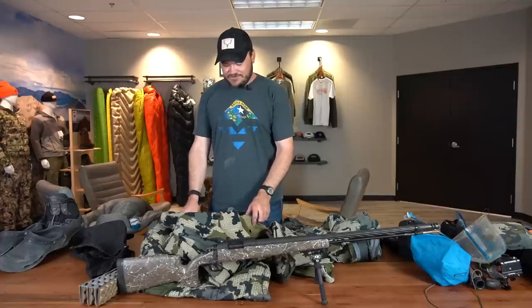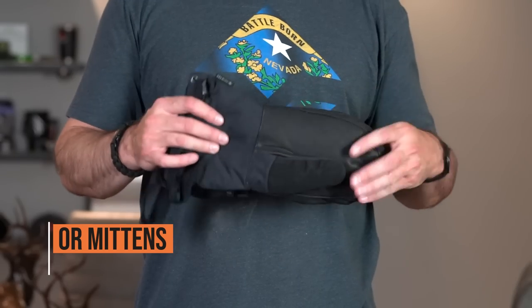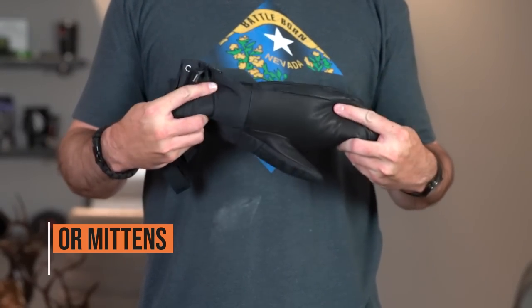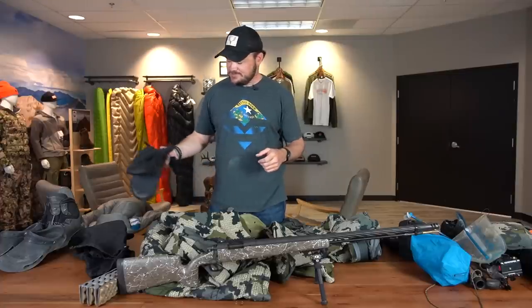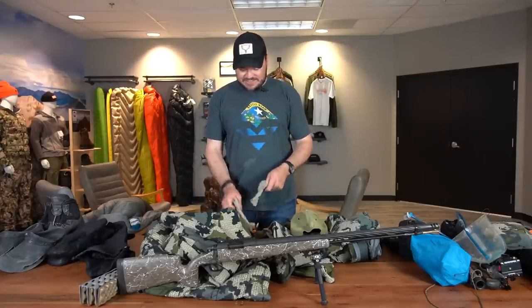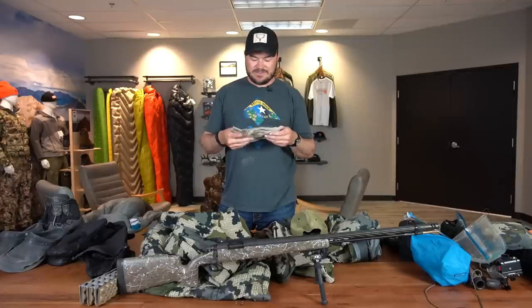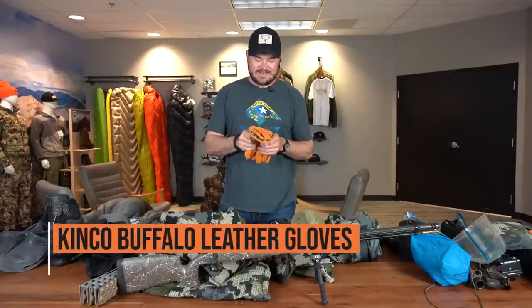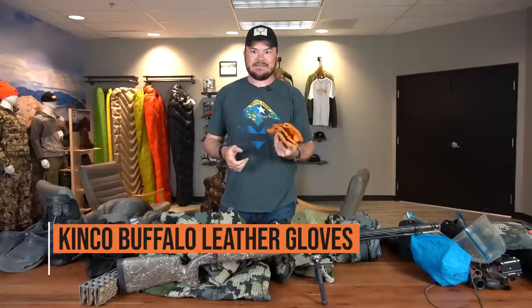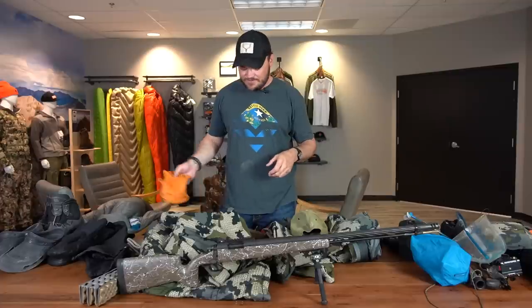We'll go into some gloves next. I usually carry these Outdoor Research Expedition mitts for glassing. They're just nice and waterproof, warm, and lightweight. Most of the time I'll be wearing either some fingerless wool gloves I got from Amazon or some buffalo hide gloves. They're hard for things like cactuses here in Nevada to go through, so I just keep my hands protected and get a little warmth on them.